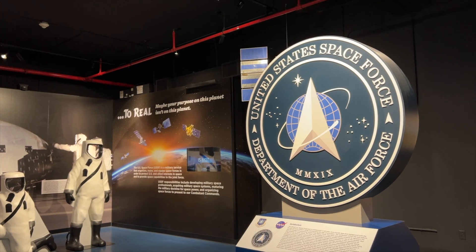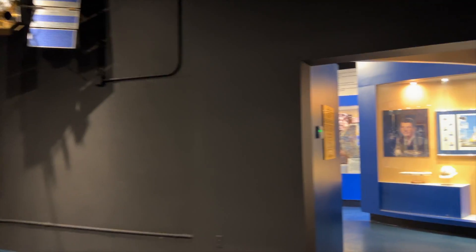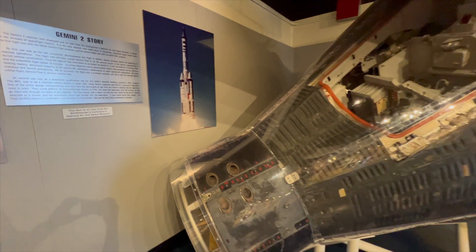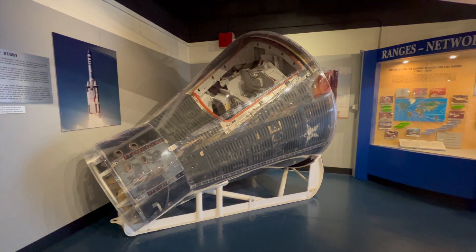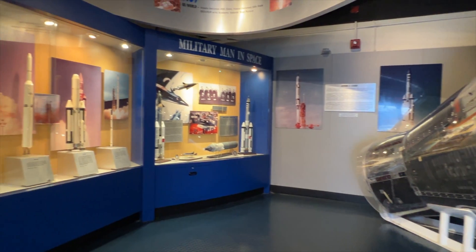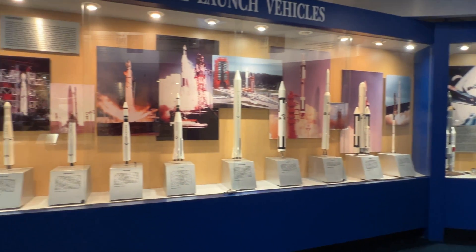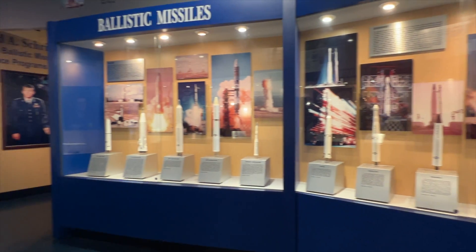This is a great exhibit for the United States Space Force, which is our newest branch of the military. Here's an unmanned mockup of the capsule they sent up with just electronics so they could learn about the heat and everything it would experience, along with satellites and models of them.